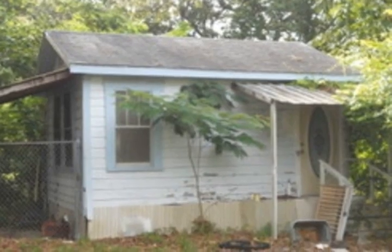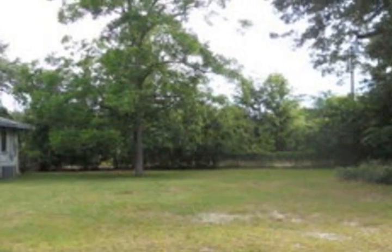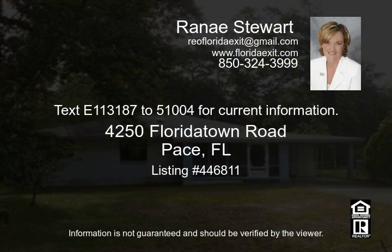Off the back of the home you will find a nice sized fenced backyard with a storage shed. Roll up your sleeves and make this one shine. Text E113187 to 51004 for current information.